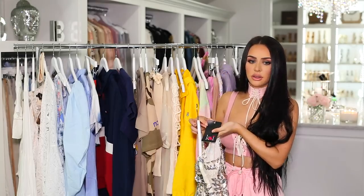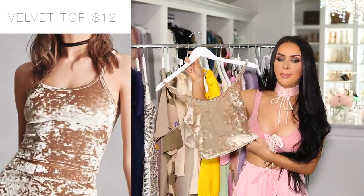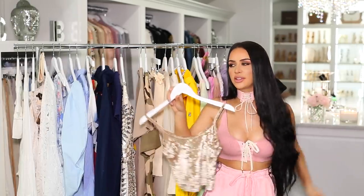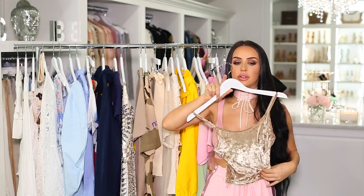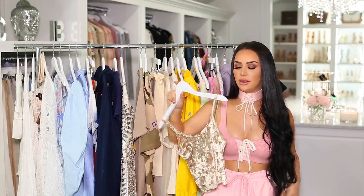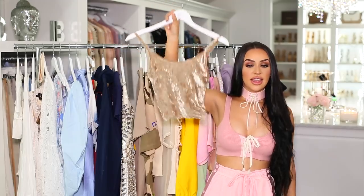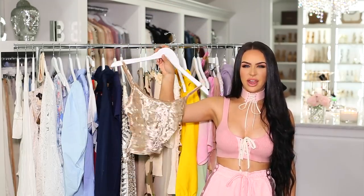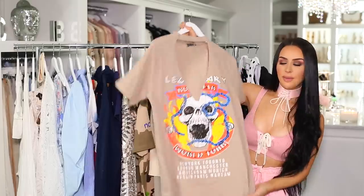Next I have this cute little velvet tank. They had a matching skirt to go with it, but I took the skirt out of my cart because realistically I probably won't wear a little mini skirt with this top — I'd probably wear it with baggier pants. Velvet is still in for spring and summer, and I think this color is really pretty. I don't have anything velvet in this same color, so I figured I'd give it a try.